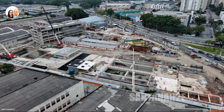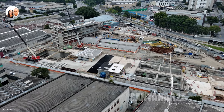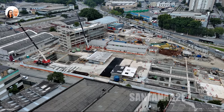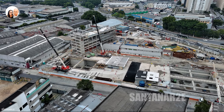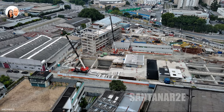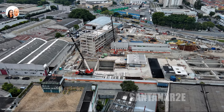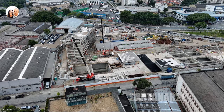O método construtivo adotado para a estação foi a vala ao céu aberto invertido, VCA. A prática do VCA invertido prevê primeiro a construção da laje superior e a escavação abaixo deste nível, minimizando o impacto da obra nas imediações.